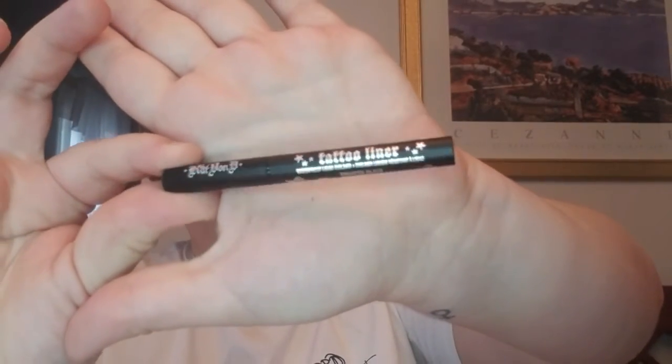Next we have the KVD liner — the Tattoo Liner with the old Kat Von D packaging. I'm not going to open this because I don't use liquid liners that often. I am a little excited to try it since I've heard great things, but I have it listed as 'don't really send it to me' on my profile because when I wear black liquid liner it dominates the eye look. I mostly wear these for very minimalistic eye looks.